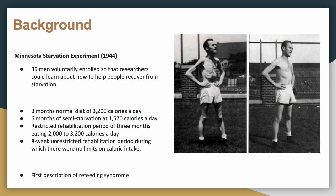A little background on refeeding syndrome. Ansel Keys sought to explore how individuals would be affected by a limited diet — this was called the Minnesota Starvation Experiment, in 1944. Thirty-six men volunteered so researchers could learn how people recover from starvation. They did three months of a normal diet at 3,200 calories per day, then six months of semi-starvation at 1,570 calories per day, then a restricted rehab period of 2,000–3,000 calories per day for three months, followed by eight weeks with no limits.